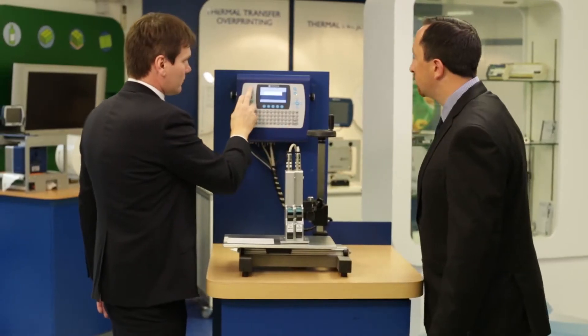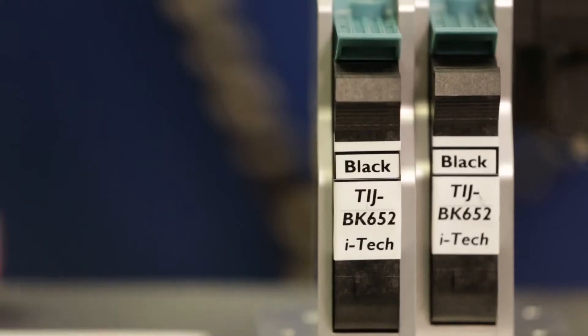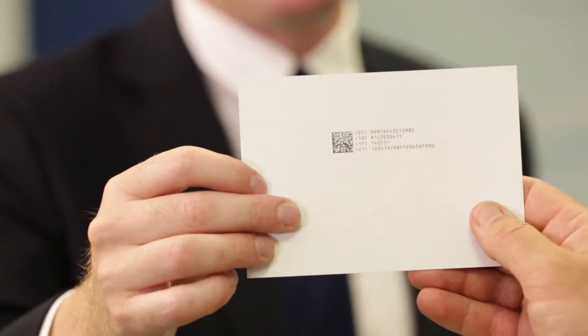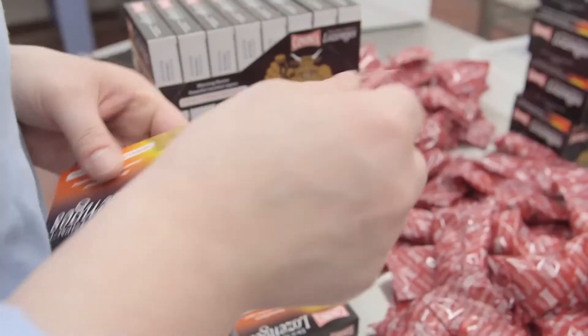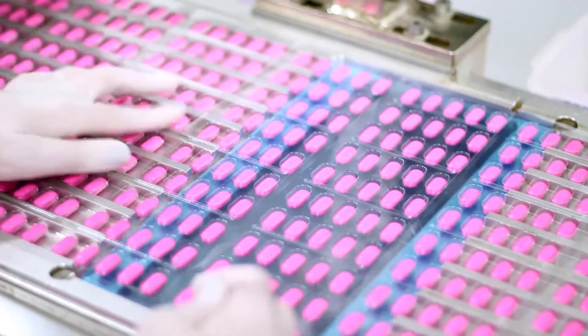Thermal Inkjet is a core part of the portfolio due to the increasing demand for small character high-resolution printing. The ability to print a variety of human and machine readable codes across multiple substrates makes Domino TIJ the technology of choice in many markets. Food, beverage, industrial, cosmetics and confectionery are all great applications for TIJ, but where we are currently seeing a lot of activity is in the pharmaceutical industry.